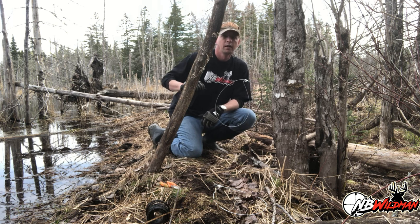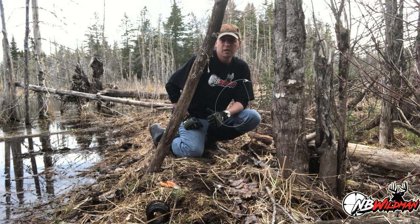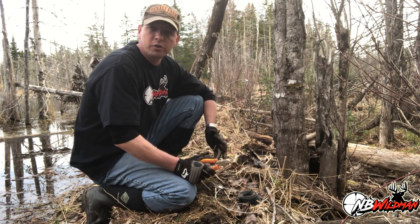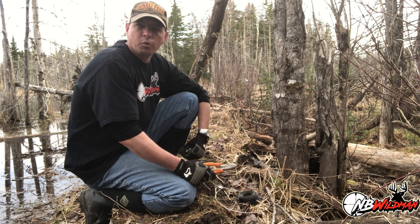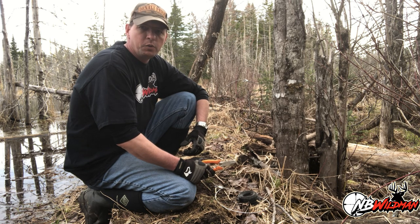I'm going to put one on the other end almost identical to this, and one on each approach — typically four or five snares for every one of these I can find in the woods. I hope this helps you out. Anytime I'm out on the line, if I can find those two big bodies of water separated by an old beaver dam, these are golden and you will take fur on them. Until next time, happy hunting from the MB Wildman channel.